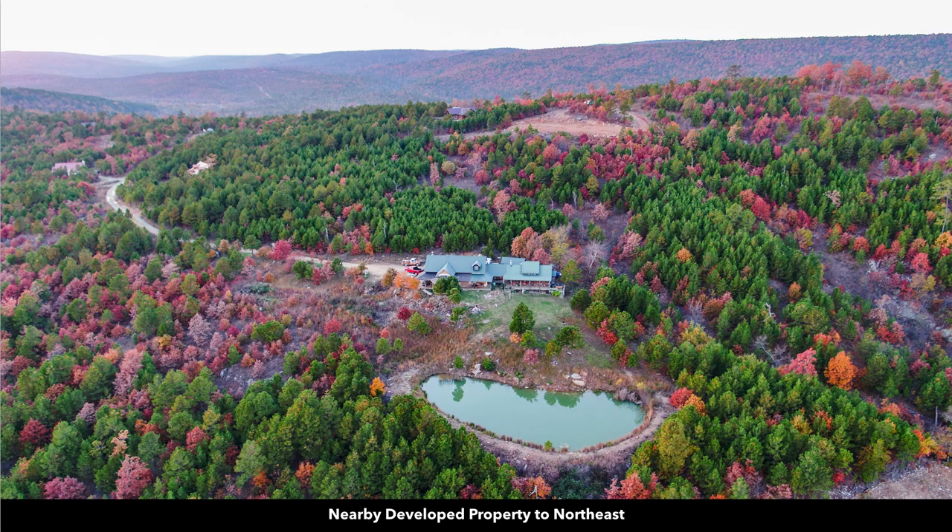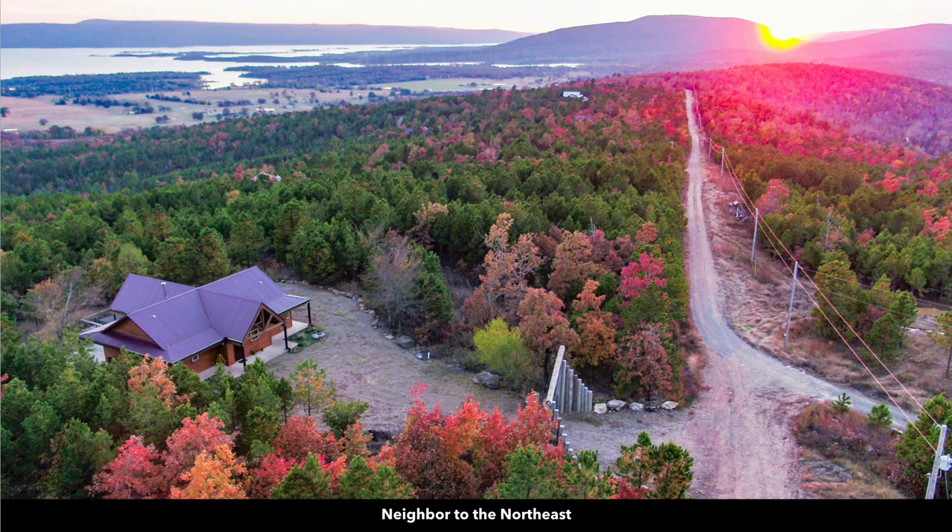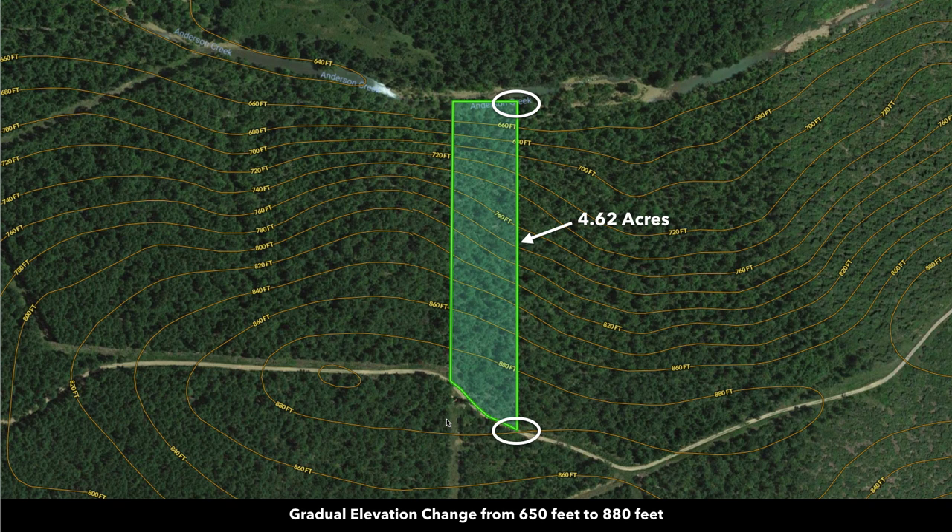You can see that several nearby landowners have developed their properties. Here's a landowner that built a nice log home, and you can see several more nearby. Here's another nicer, newer home. The elevation on the southern portion of the property with the road frontage is around 880 feet, and the low elevation point along Anderson Creek is roughly 650 feet.